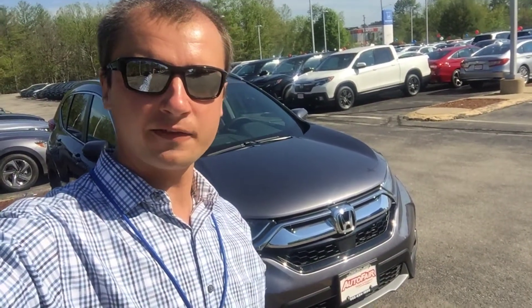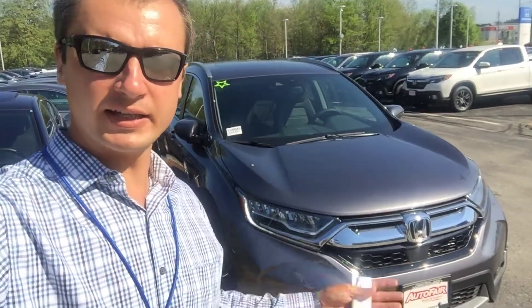Hi Nihit! Alex here from AutoFair Honda making a video for you on this 2018 Honda CR-V Touring.